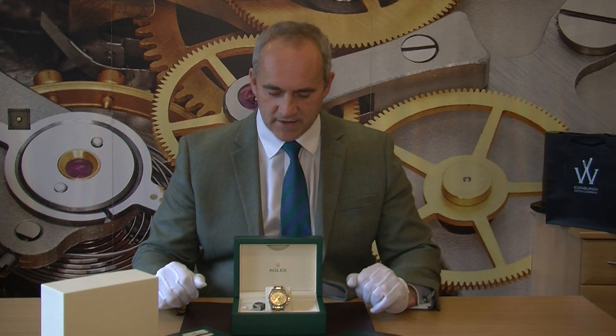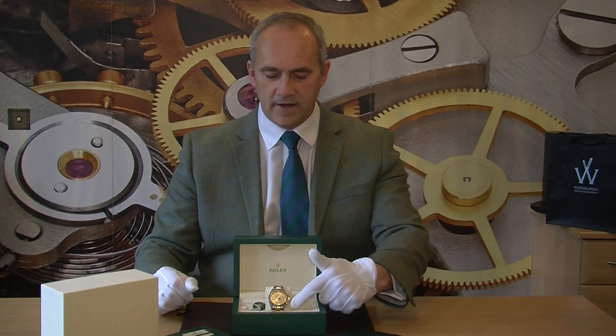You also have the instruction manual and the bezel protector, so overall it's just a complete set. The Daytona Cosmograph is Rolex's watch with the chronograph function — you can see on the side there are extra buttons giving you that stopwatch functionality. To me it's probably one of my favorite Rolexes — I think it's just that overall look and feel of the watch.